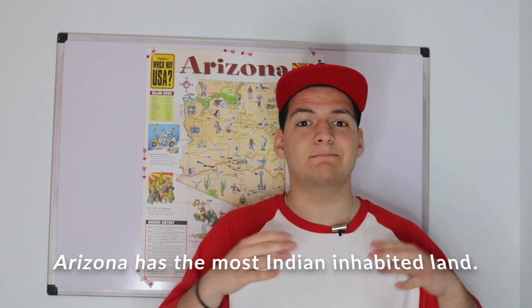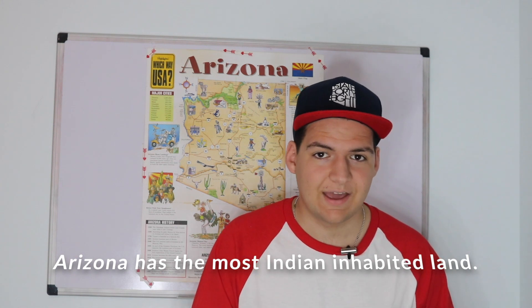Actually, Arizona has the most land occupied by Indian reservations. Arizona also has six international airports, but the most important one is Phoenix Sky Harbor International, serving Phoenix and most of Arizona.